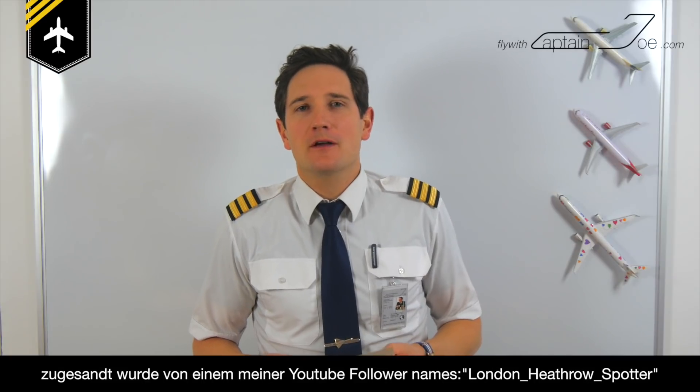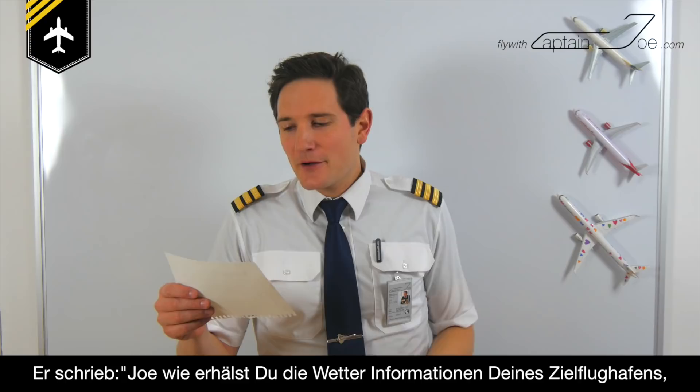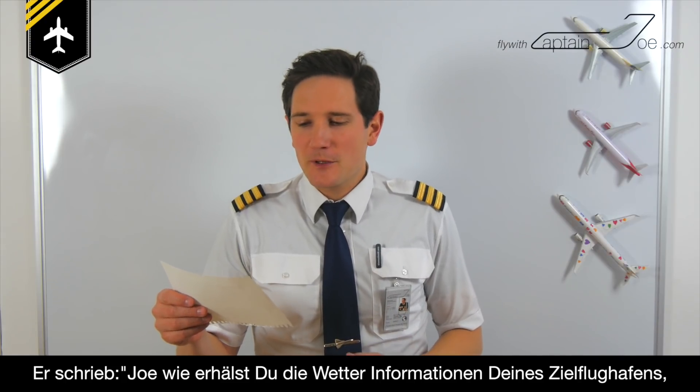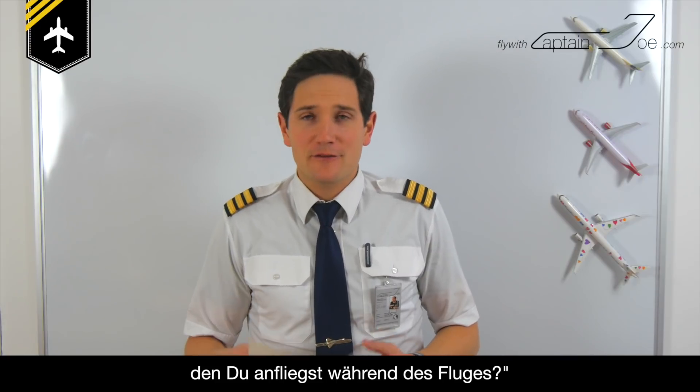Dear friends and followers, today we'll be talking about a question which was asked by another YouTube subscriber named London Heathrow Spotter. He wrote: Joe, how do you receive the weather information at your destination airport you're approaching in flight?